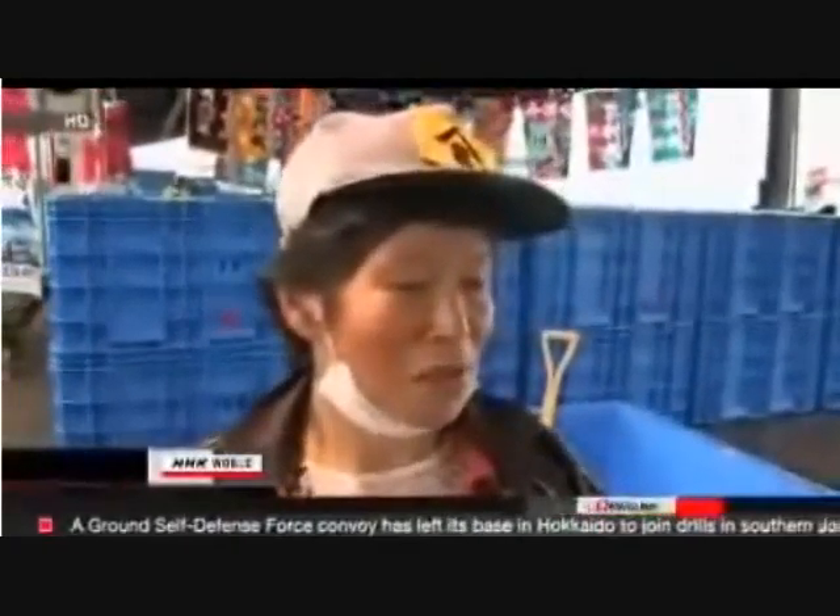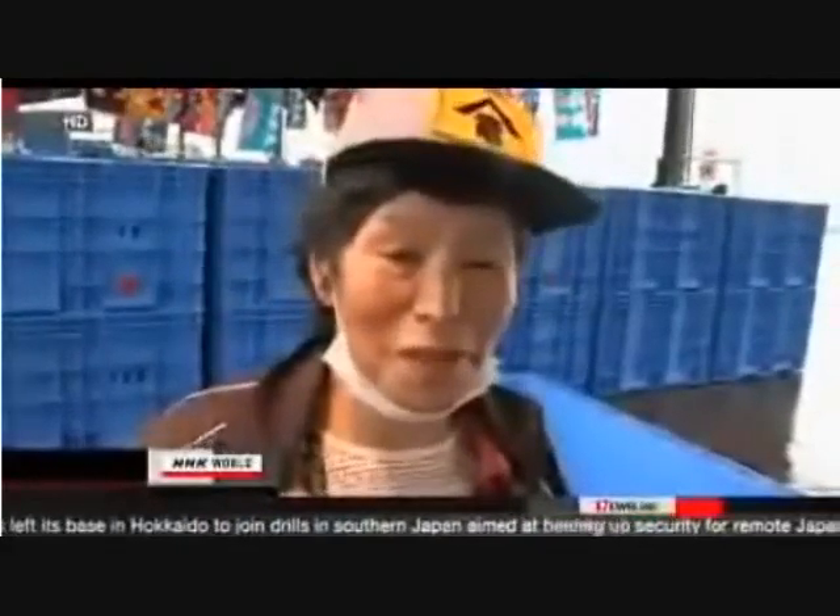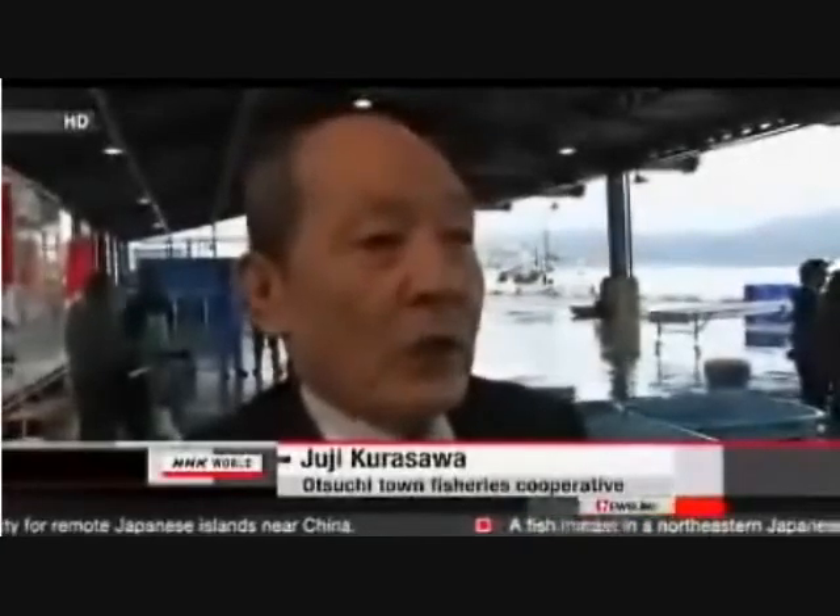Every fisherman feels down if we don't catch enough fresh fish. I hope the situation will improve little by little from now on. I have mixed emotions. I hope that more fisheries workers would come back to the market.